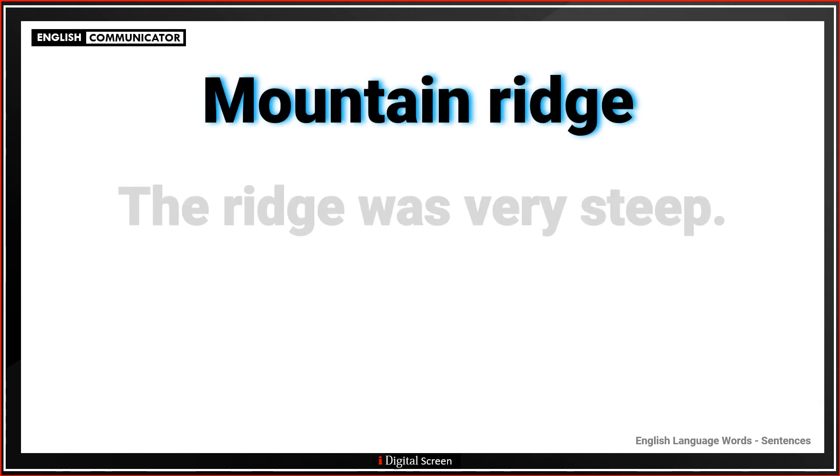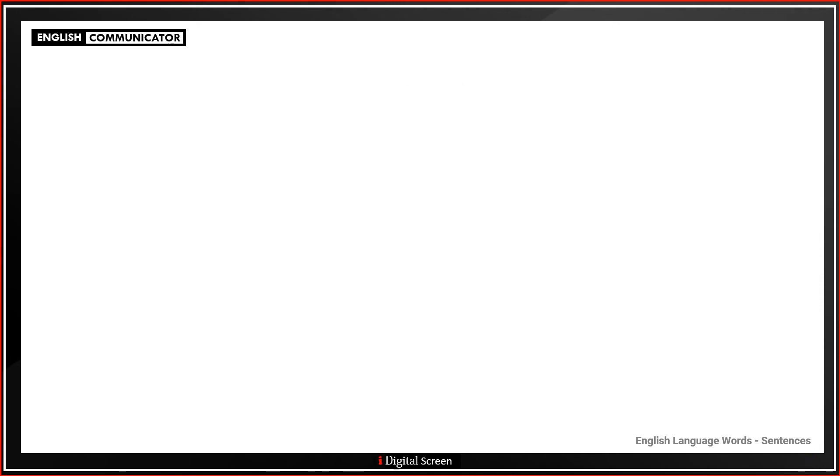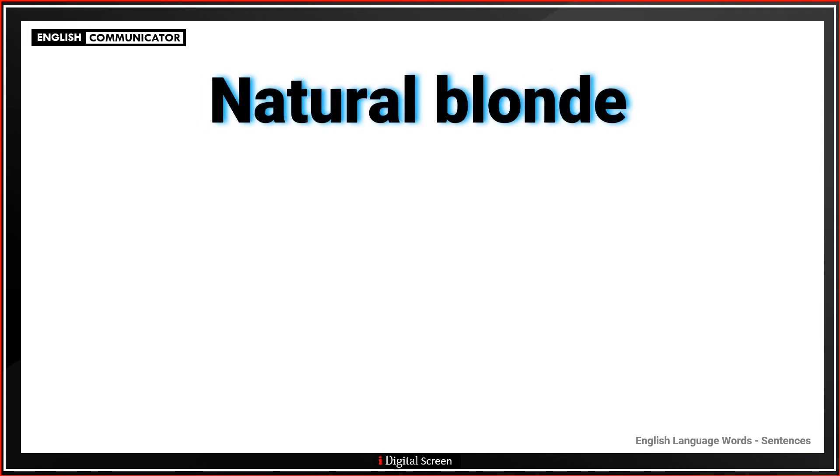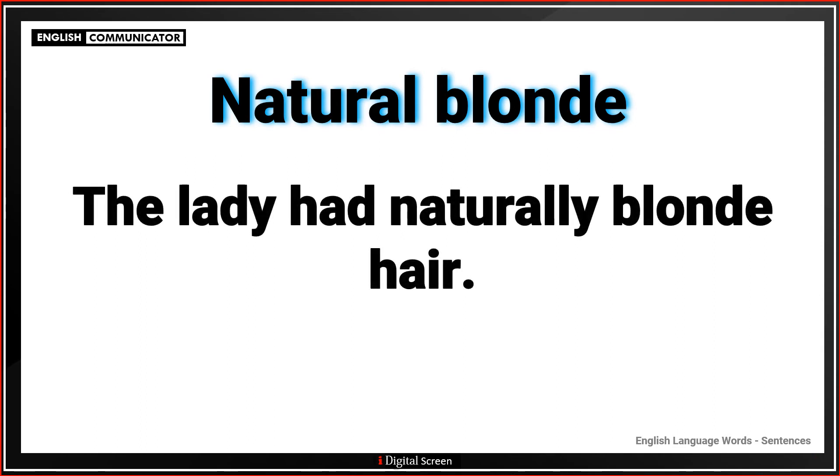Mountain ridge. The ridge was very steep. Mystery author. The author mostly wrote mysteries. Natural blonde. The lady had naturally blonde hair.